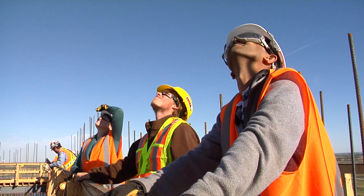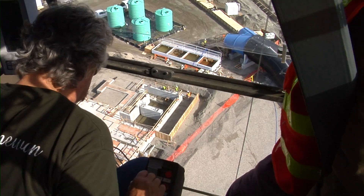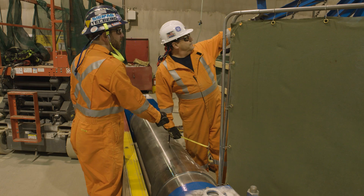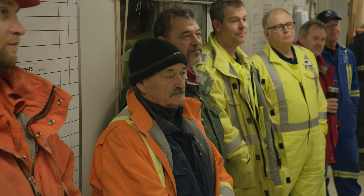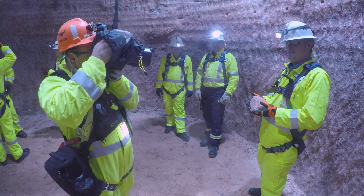K3 is the first new production shaft successfully sunk in the province since the 1960s. The new mine will have the capability of producing potash at the lowest cost in the world in one of the best reserves on the planet. Mosaic and its shaft sinking partners Hatch and AMC have brought some of the most talented personnel together to overcome incredible challenges that have troubled mining companies for decades. Cost control, schedule compliance and impeccable safety have put the K3 project on target to lead Mosaic's win-and-grow strategy for decades to come.